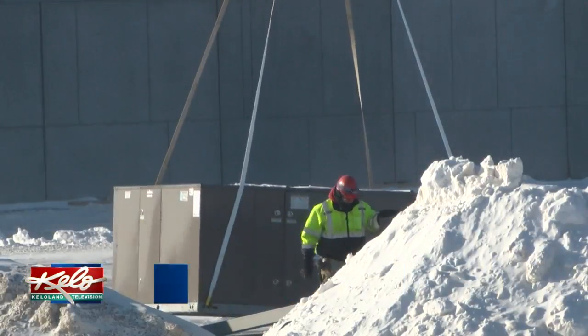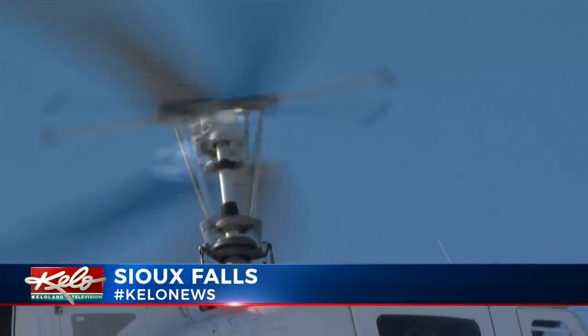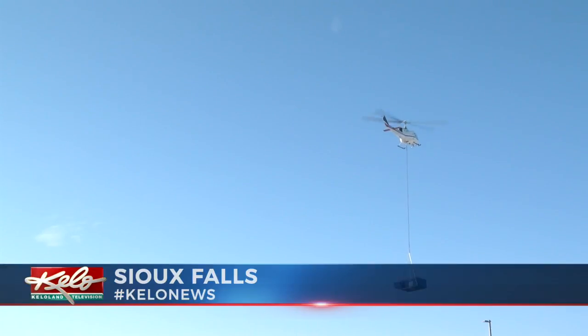The construction crew building the new Sioux Falls Fleet Farm is taking to the sky to get part of the job done. With the site so close to the Sioux Falls airport, there are restrictions on the height of the cranes that can be used, so Lloyd Companies is turning to an air crane for some of the work.